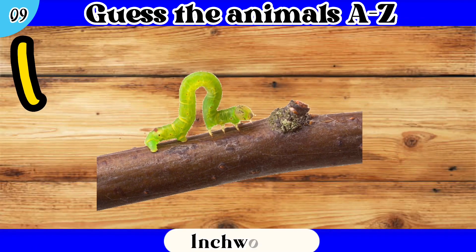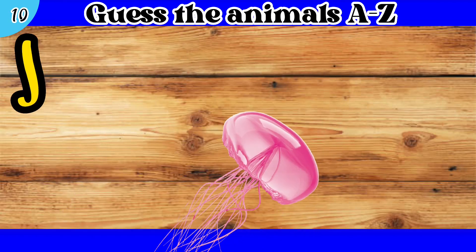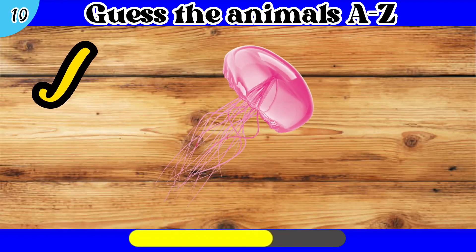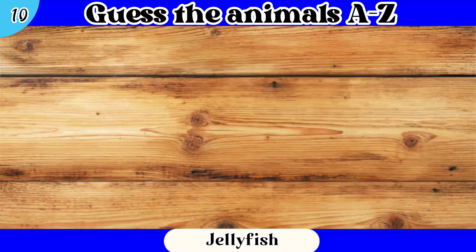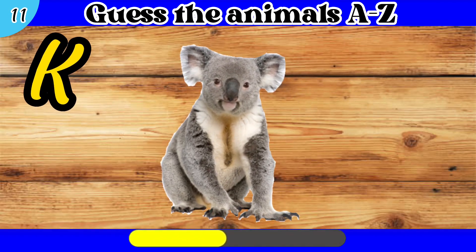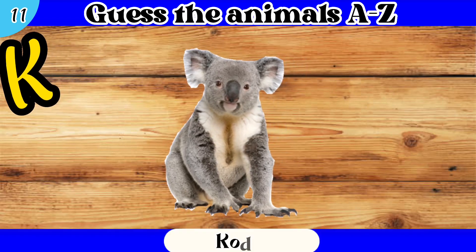9. I. Inchworm. 10. J. Jellyfish. 11. K. Koala.